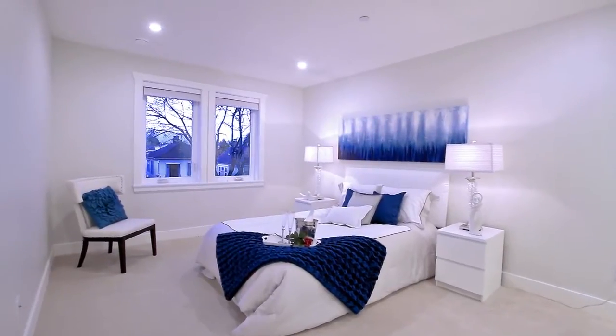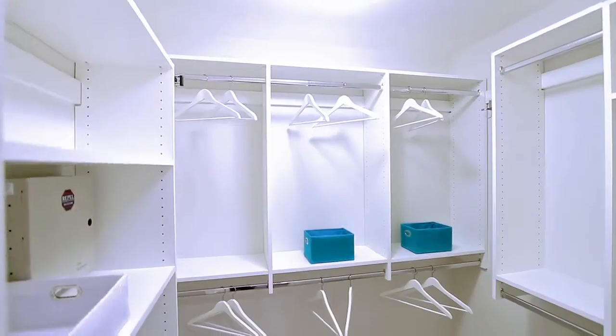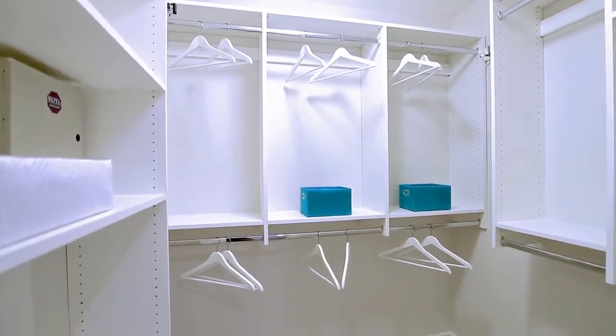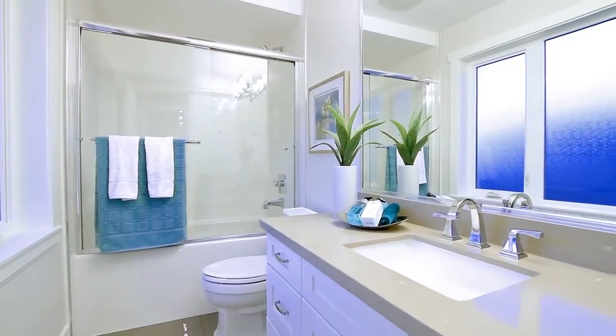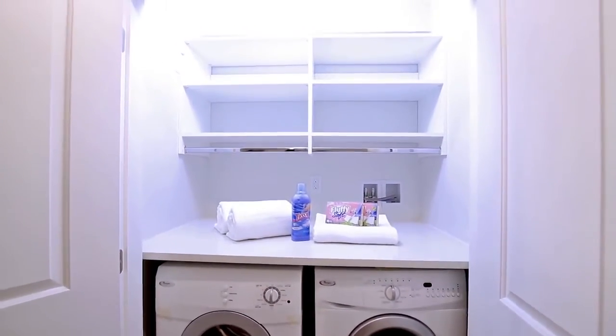On the second floor, the second master bedroom enjoys a private en-suite and spacious walk-in closet with built-in organizers. There is also a bedroom, full bathroom, and side-by-side washer and dryer with organizers and storage space.